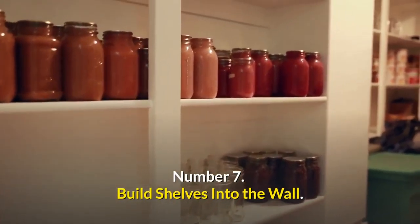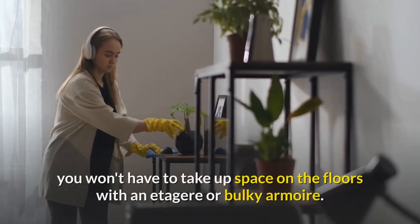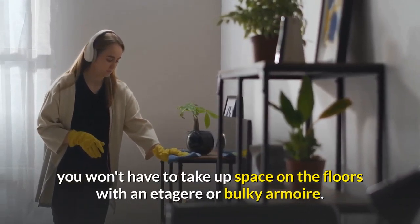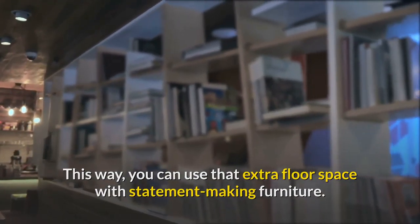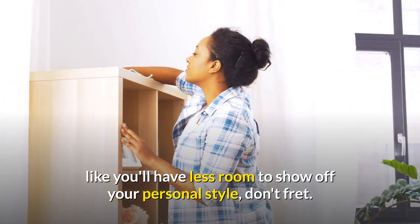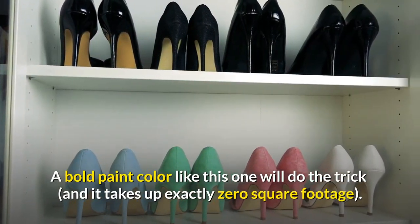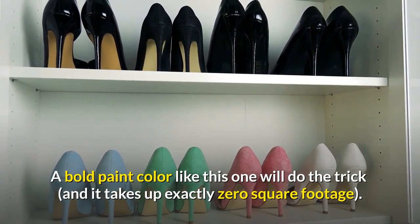Number seven: build shelves into the wall. If you build shelving into your walls, you won't have to take up space on the floors with an étagère or bulky armoire. This way, you can use that extra floor space with statement-making furniture. If having one less furniture item makes you feel like you'll have less room to show off your personal style, don't fret — a bold paint color like this one will do the trick, and it takes up exactly zero square footage.